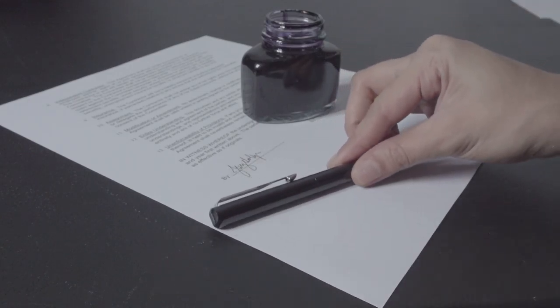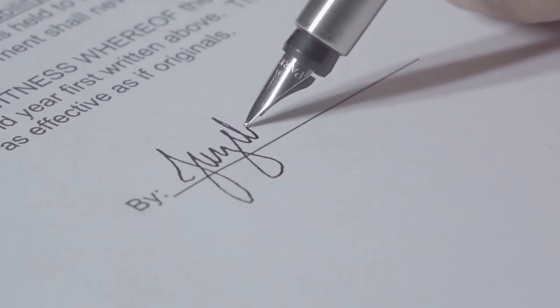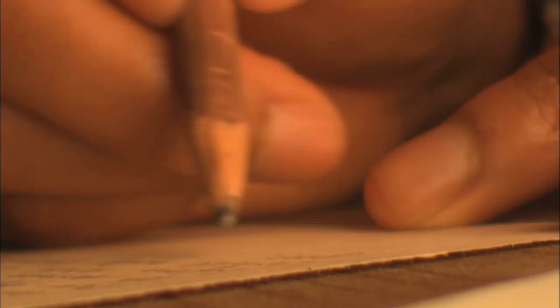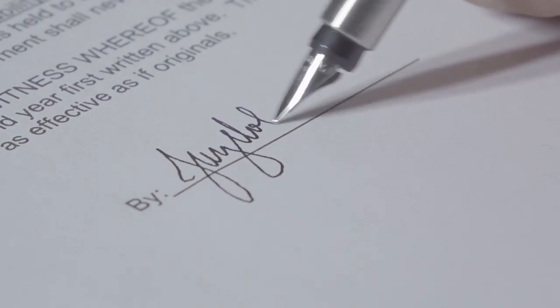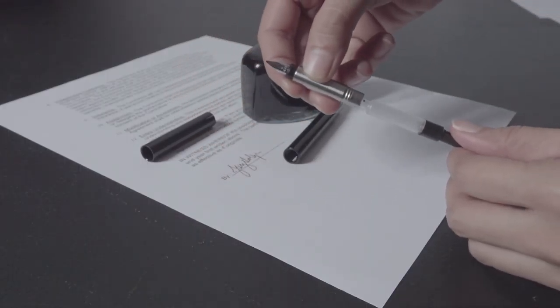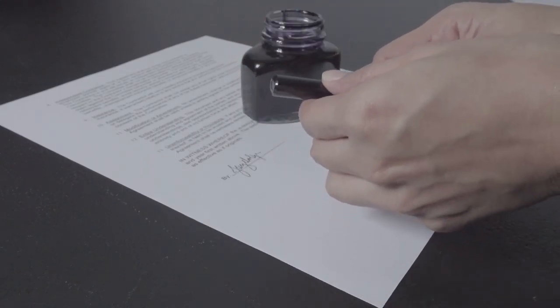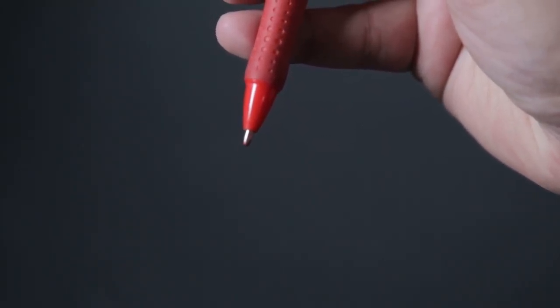It used to be that you always had to carry a bottle or small jar of ink everywhere when you wanted to write. This was solved when the lead pencil was invented. But we all know that pencil writings could be erased. Then there was the fountain pen, which solved all of the initial problems. However, ink was prone to drying out or leaking because of its design. That's where the ballpoint pen comes in.